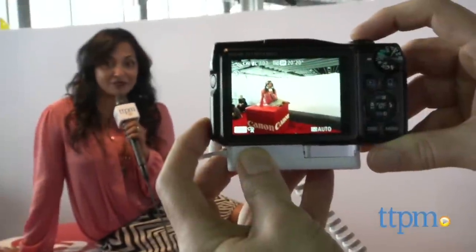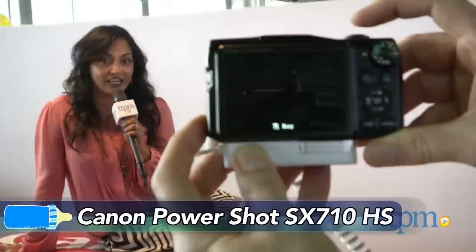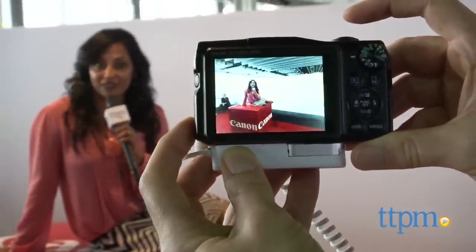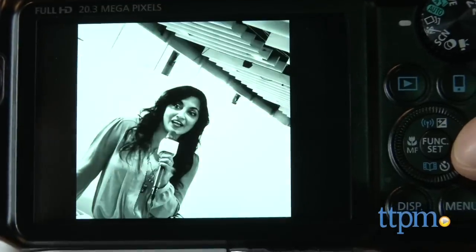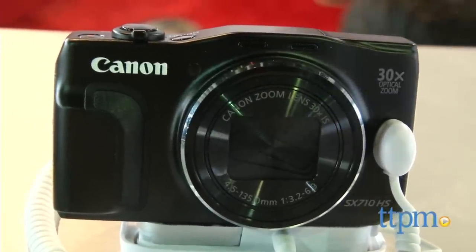To capture your baby's quiet moments we have the Canon PowerShot SX710HS. This camera has 30x zoom, plus it has Wi-Fi capabilities so you can post those pictures to Facebook or Twitter, and it's going to filter your photos for you, plus it has low light capabilities to capture the quiet moments.